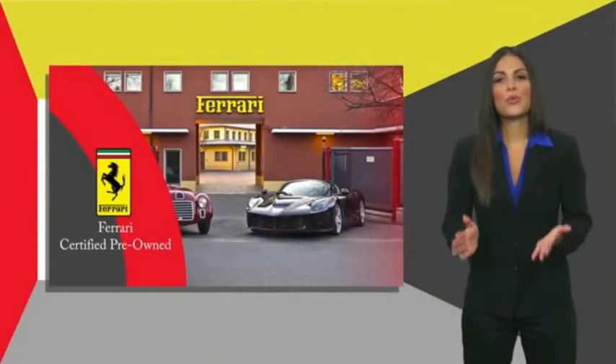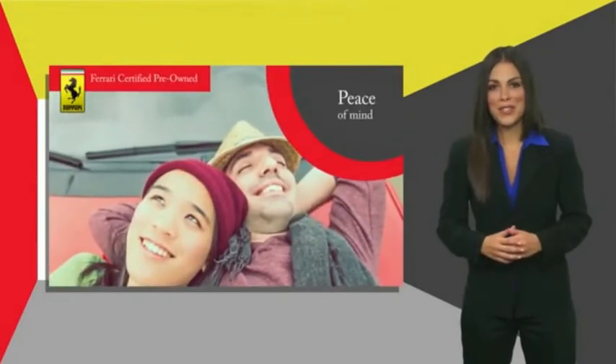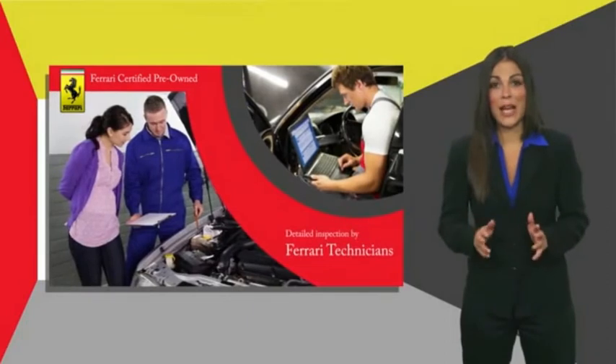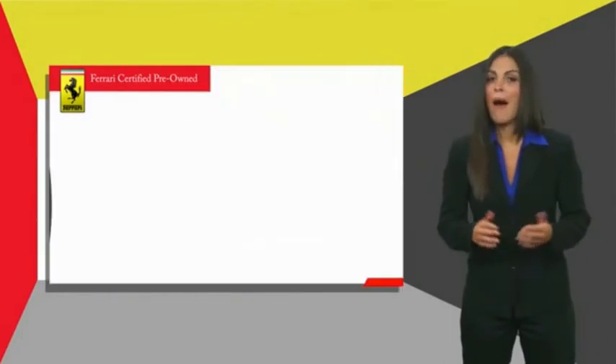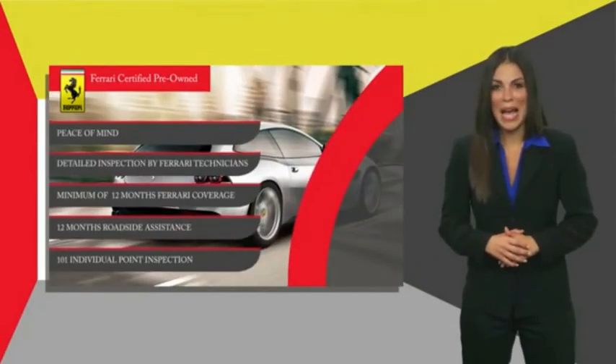Ferrari Approved is a pre-owned certification process that was created to provide peace of mind to owners. Certification comes with a detailed inspection by Ferrari technicians, a minimum amount of Ferrari coverage and roadside assistance. Contact your local Ferrari dealer to find out more.